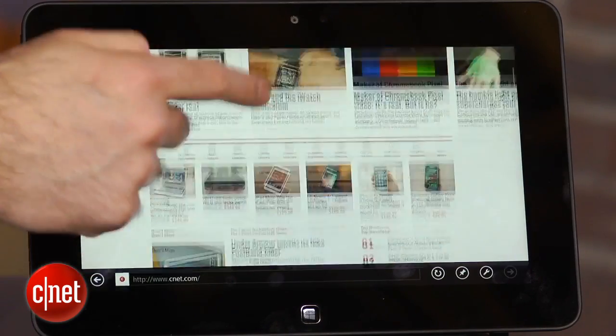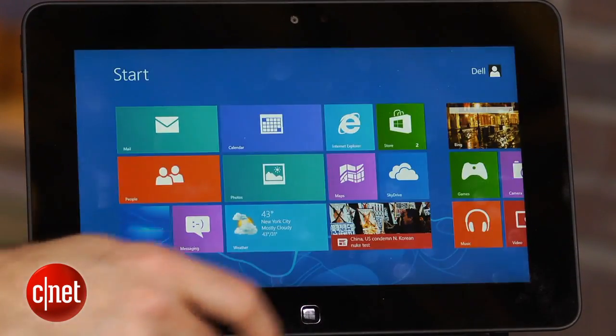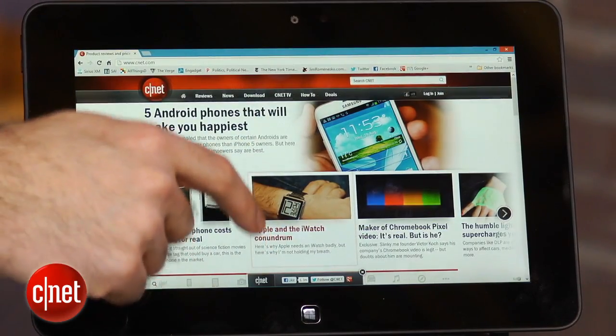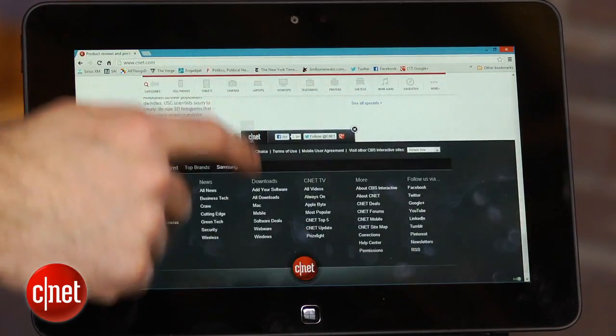I took a look at Internet Explorer 10. When you scroll through a web page with that, it's very nice, very smooth. If you load up the same web page in Chrome, it's actually very stuttery — a lot more like what you would think an Atom would feel like based on our experience with netbooks.